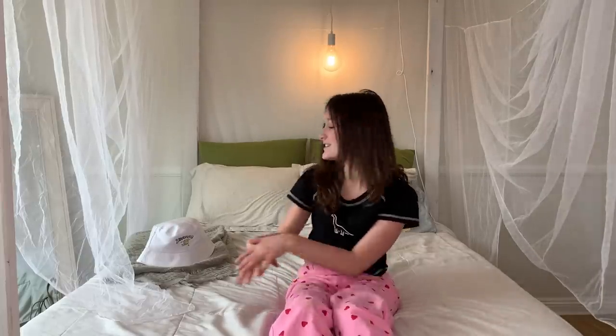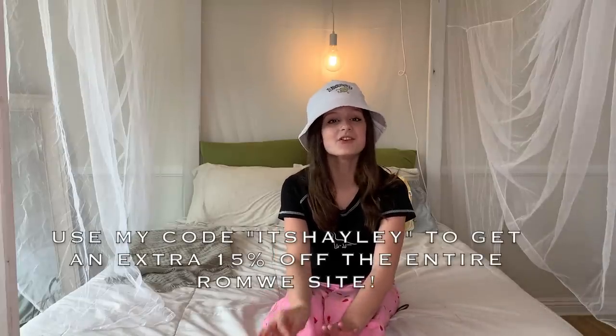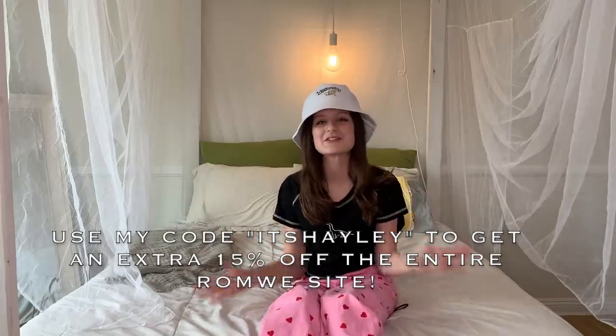Romwe has a bunch of collabs with your favorite designers and cartoons, like Spongebob, Powerpuff Girls, and Peanuts. They have this cute little Spongebob bucket hat and a pajama set. Thank you guys so much for watching — I hope you enjoyed watching me try on all of these amazing clothes. Another thank you to Romwe for sponsoring today's video. Make sure you use the code 'itsHailey' for 15% off your purchase.